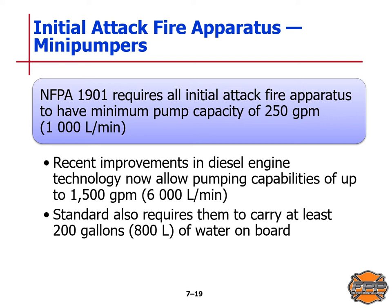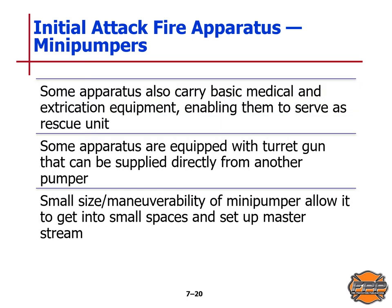Recent improvements in diesel engine technology now allow pumping capabilities of up to 1,500 gallons per minute or 6,000 liters per minute, though most jurisdictions don't have these new models yet. The standard also requires at least 200 gallons or 800 liters of water on board. Some mini pumpers carry basic medical and extrication equipment enabling them to serve as a rescue unit, and some are equipped with a turret gun that can be supplied directly from another pumper. Their small size and maneuverability allows them to get into small spaces and help set up a master stream.